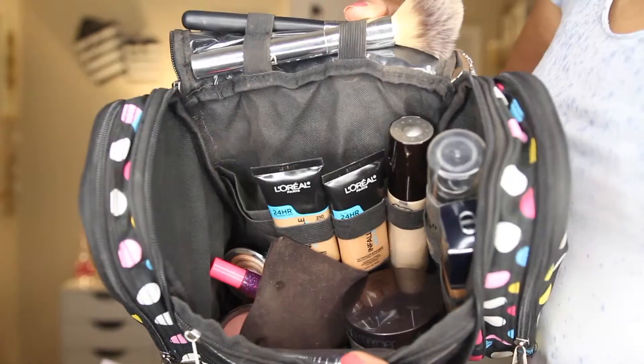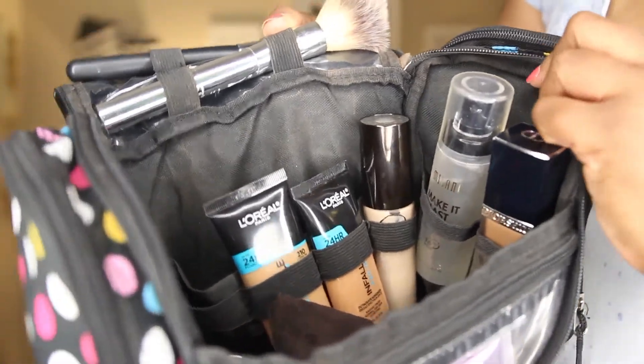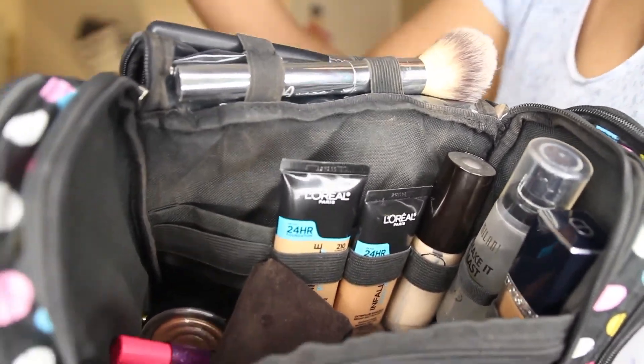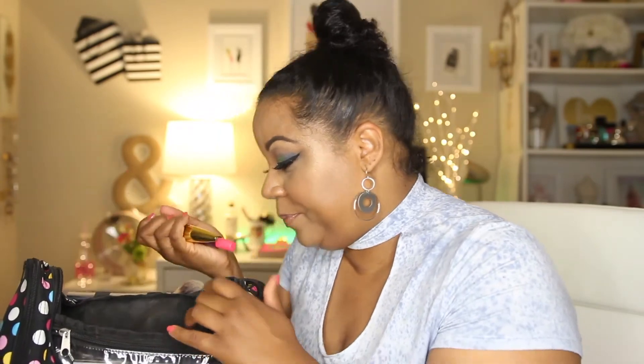I really hate that I can't show you what the inside of the bag looks like because it's just hard to see — there are lots of little elastic band straps and compartments for tucking in these bottles. It's perfect for holding foundations and primers. This bag was really made for makeup, and that's what I love about it — it's not something they just threw together, it was a thoughtful bag.